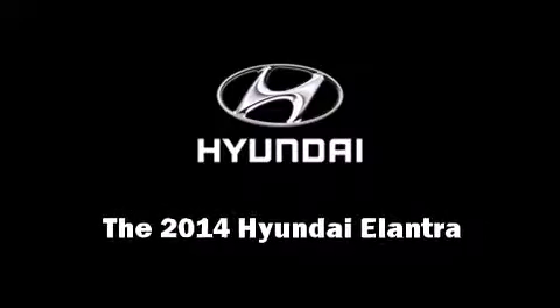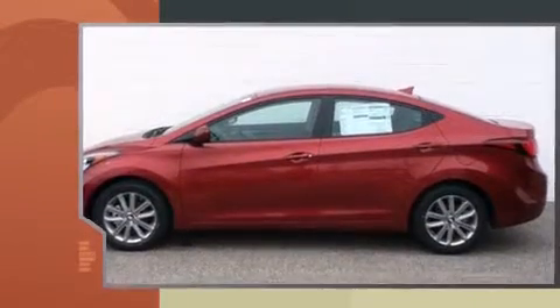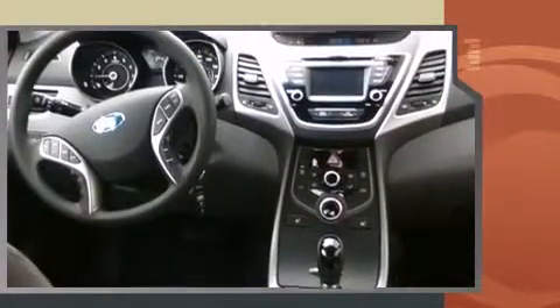Introducing the 2014 Hyundai Elantra. This four-door, five-passenger sedan is waiting for you to take home. It features a front-wheel drive platform, an automatic transmission, and a 1.8-liter four-cylinder engine.